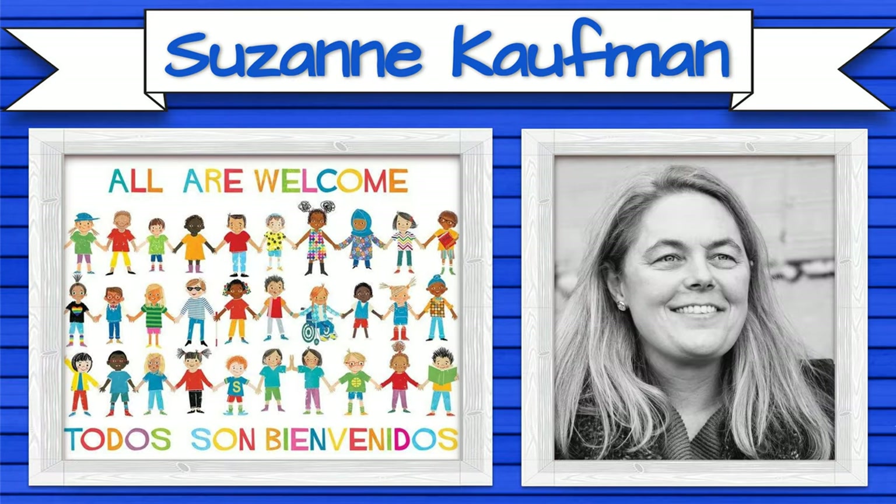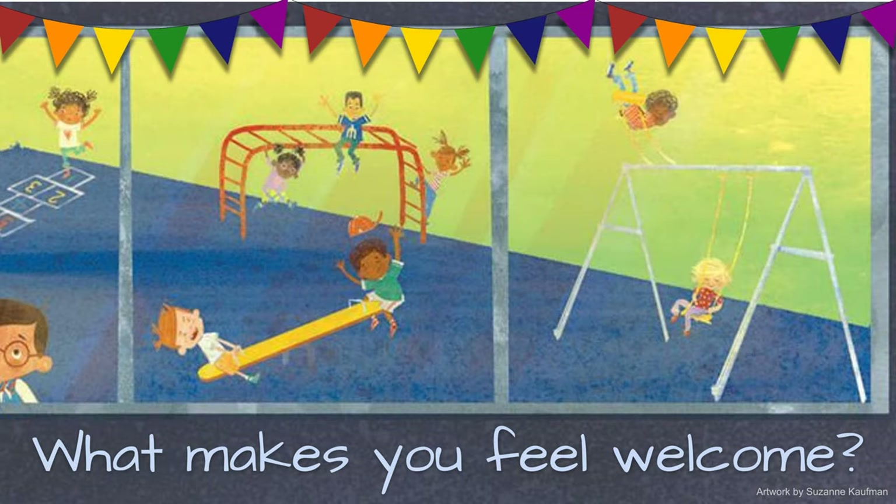We're going to start off by looking at the art of Suzanne Kaufman. She's the illustrator of the book we read last week, titled All Are Welcome. As you look at this illustration, what makes you feel welcome?